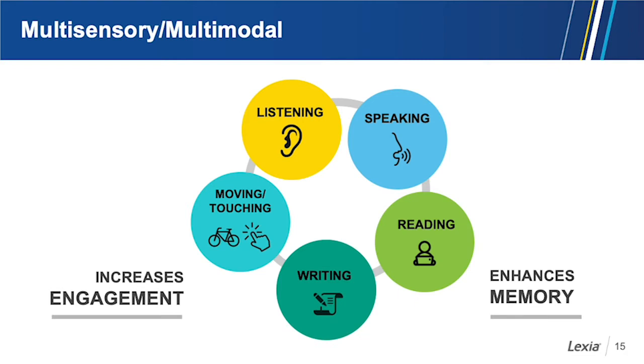Another principle important to instruction is multi-sensory, multi-modal instruction. That means more than one sense or modality is used in the teaching of reading skills — listening, speaking, reading, writing, moving, touching — all of them are used. Why is multi-sensory instruction important? Because it increases engagement and it enhances memory.